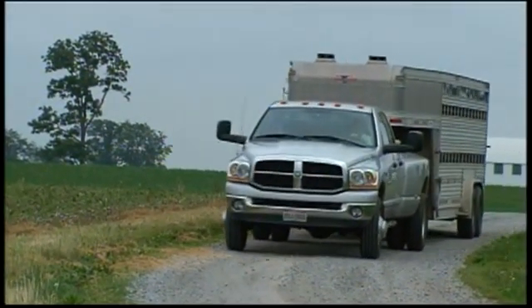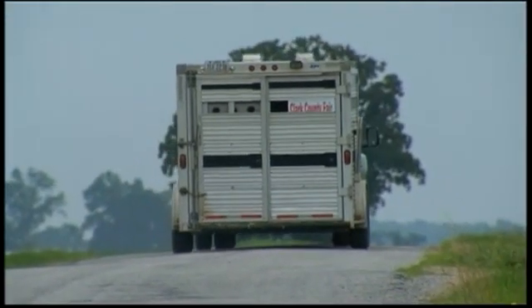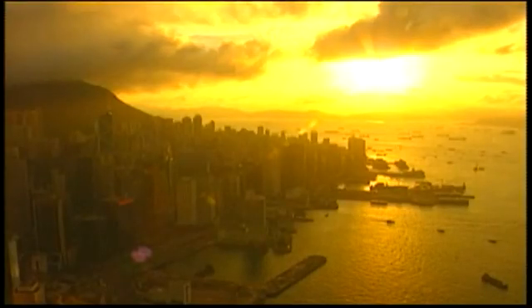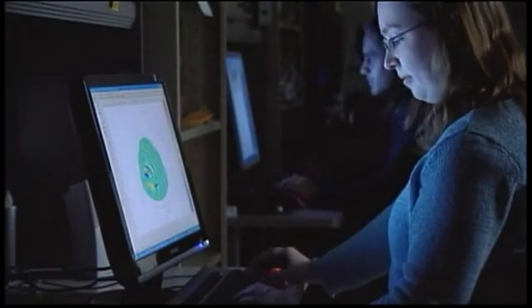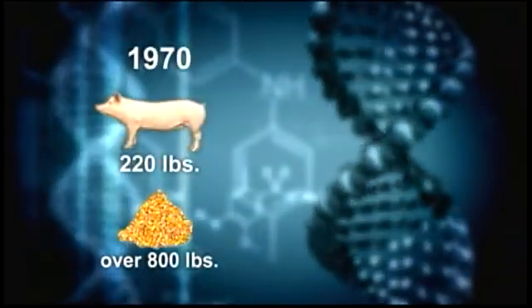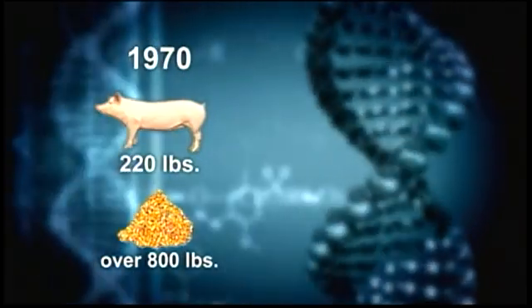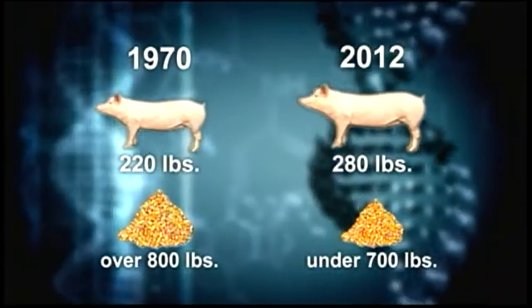Genetics even allows Ohio farmers to tailor products for overseas consumers. One farmer contracts with Indiana Packers, owned by Mitsubishi, so much of the product ends up in the Japanese market. Some foreign markets want a different color of meat and different product characteristics, and producers know how to develop the genetic lines to enhance those traits. Over the last 40 years, efficiency gains have been dramatic: in the 1970s, pigs were marketed at 220 pounds requiring over 800 pounds of feed; today they're marketed at 280 pounds — 60 more pounds of pork — using less than 700 pounds of feed.